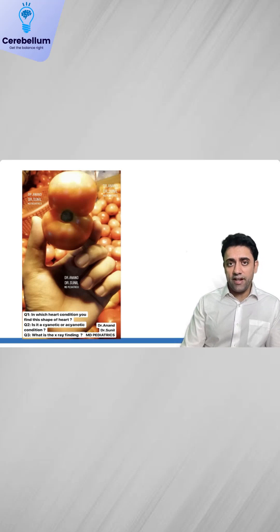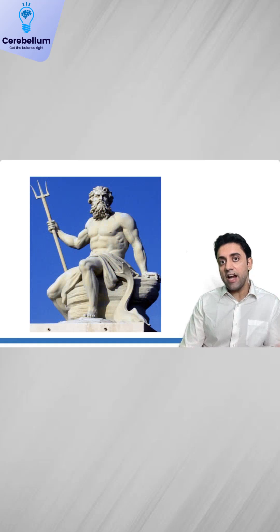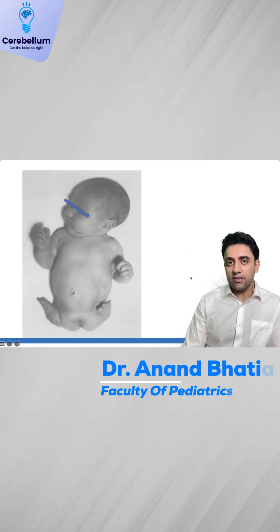Next question: figure of eight appearance — where do you see it? Figure of eight appearance is seen in supra-cardiac TAPVC. Trident hand is seen in achondroplasia — very, very important.